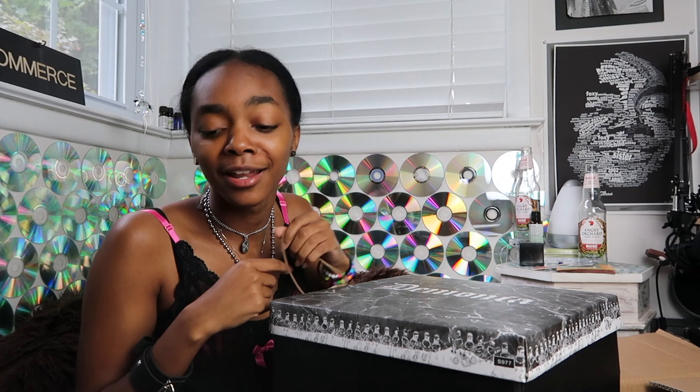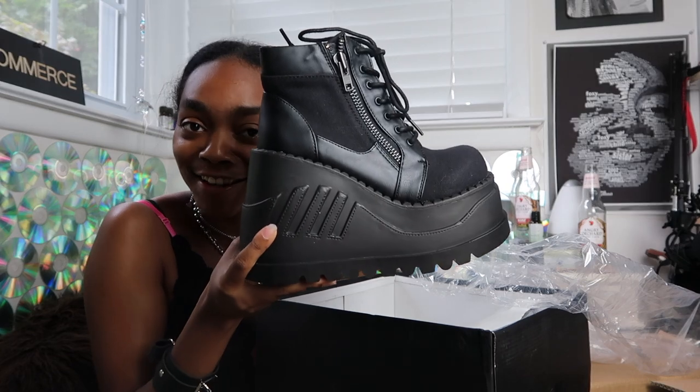And in the last package, which is a big one — you'll see, you'll see. I ordered more Demonia shoes. I need to stop — like pleaser shoes or Demonia shoes. These shoes are the stomps but the higher-up ones, because I already got the other stomps. These are beautiful.